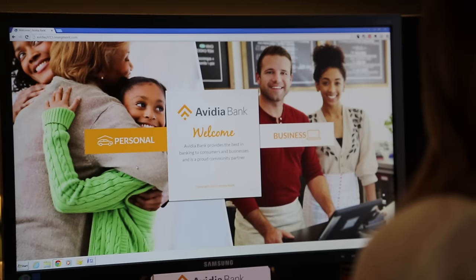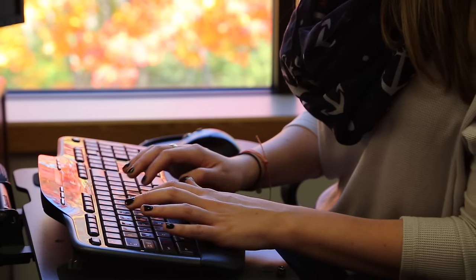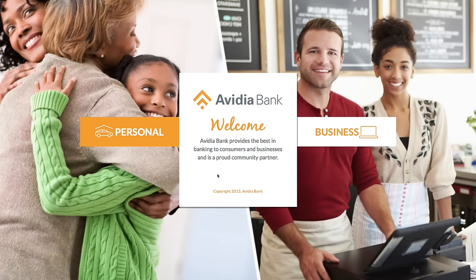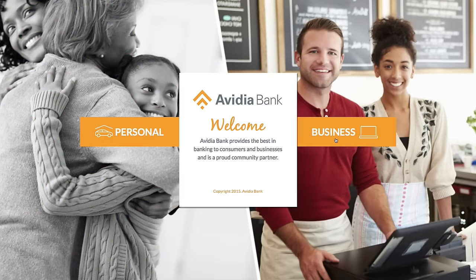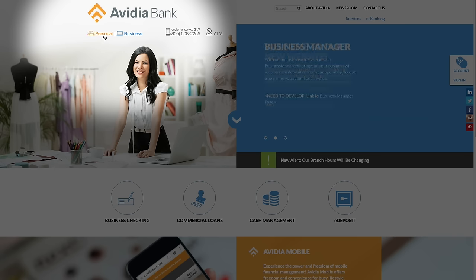From the homepage of our new website, navigation has never been easier. To start, you will choose from personal or business. Click on either personal or business to begin your journey. To move to the other section of the site, business or personal, click on the word at the top of the page, or to return to the homepage, click on the Vidya Bank logo.